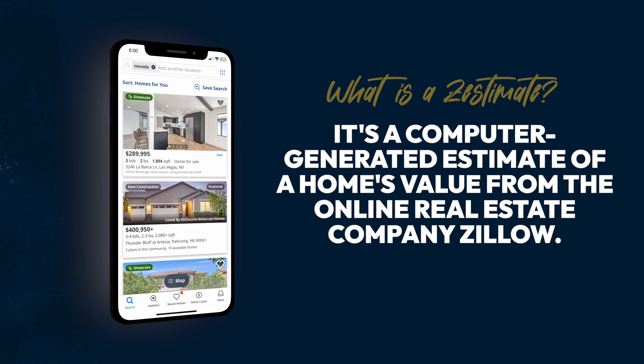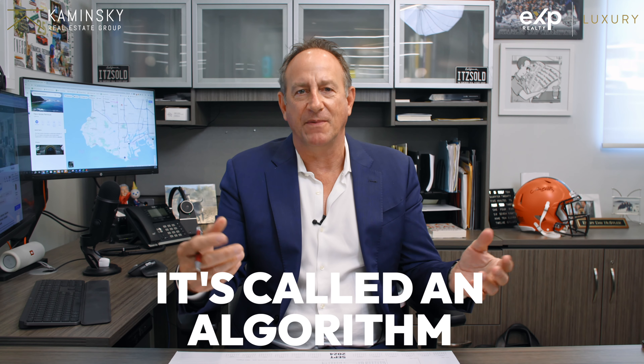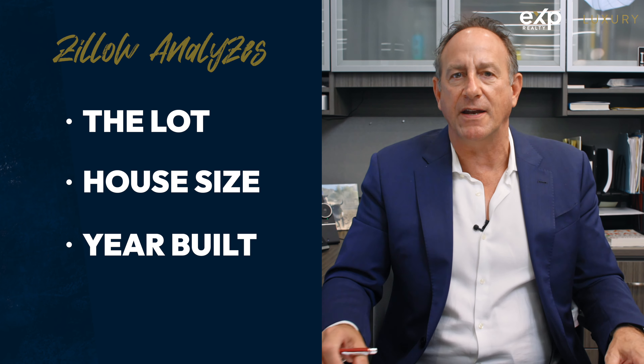Zestimates — how accurate are they? You ever go on Zillow to try to figure out what a house is worth, your house, grandma's house? How do they figure out the value of a home without looking at it? It's called an algorithm. These are all of the facts available via data that Zillow has put into this algorithm that analyzes the lot, the house size, the year built, and comes up with an approximate number based on what's going on in a neighborhood. But how accurate is it?